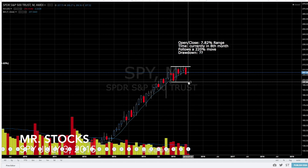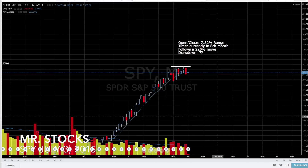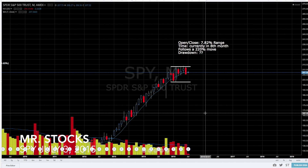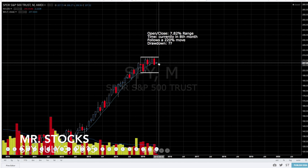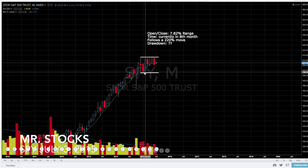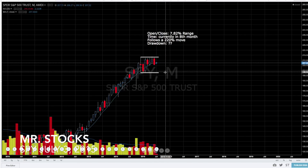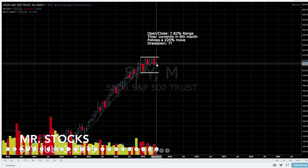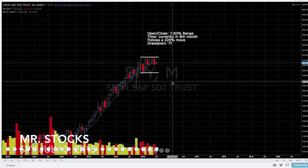So it wouldn't be surprising if we continue lower here and broke this level, and then we would see a significant market correction. In the previous instances we had roughly 50 percent type corrections — something to keep in mind. It doesn't mean it's going to happen, but you have to make the observation. The bottom of this consolidation period is around 197.50 to 197.80, so you want to keep that level in your mind.